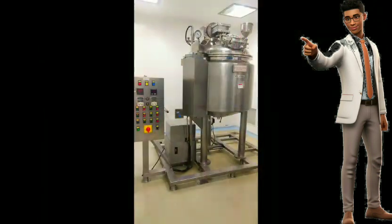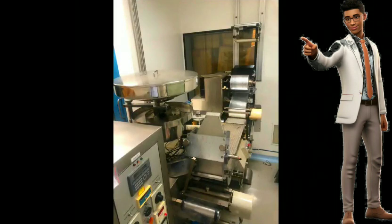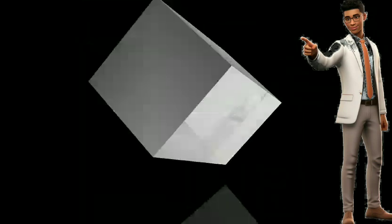Vacuum packing is another innovative service offered by City Movers. This method involves removing air from plastic bags containing items to create a tight seal, effectively reducing the space occupied by the items. Vacuum packing is particularly useful for clothing, linens, and other soft goods, allowing for maximum space utilization in moving trucks. This can result in cost savings for clients as they may require fewer trucks or trips to transport their belongings.